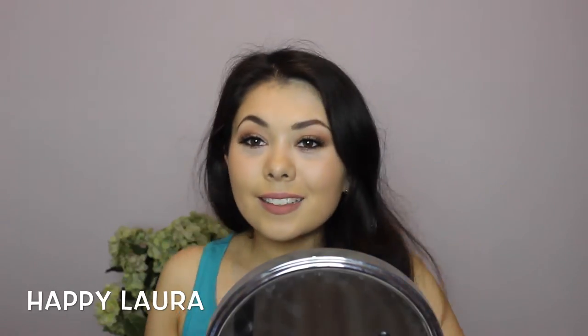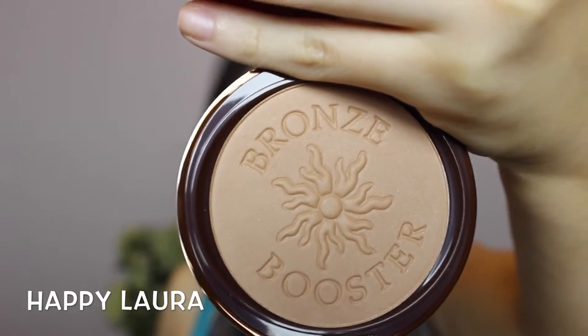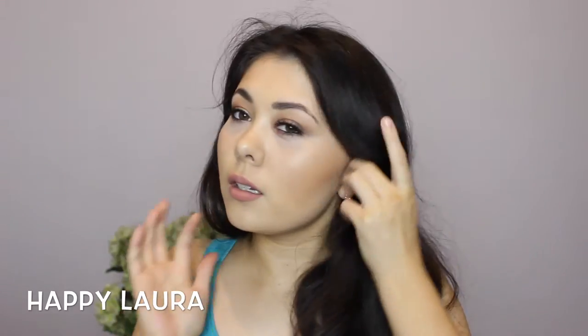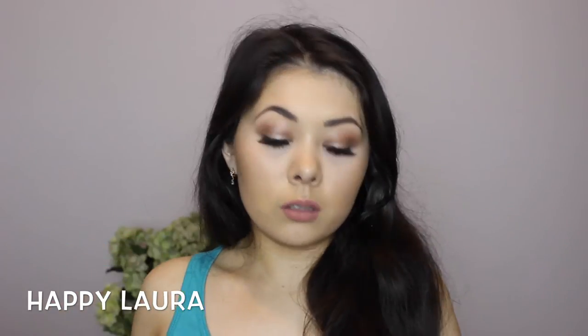I'm going to try the other one on the other side. The Physicians Formula Bronze Booster — I bought this one in light to medium as well. The packaging is super luxurious — it reminds me of like Guerlain. It has a bronze booster embossed into it, which is a really cute extra touch. I'll try this one on the other side of my face — same brush, about the same pigmentation, actually I think it's a little bit more pigmented. I'm not really sure which one I like more — this side is the Happy Booster and this side is the Bronze Booster — but I like them both. They're quite nice.